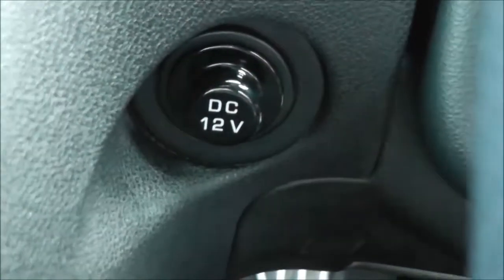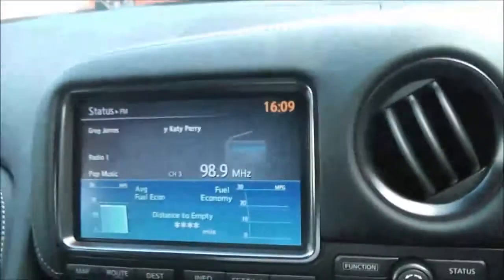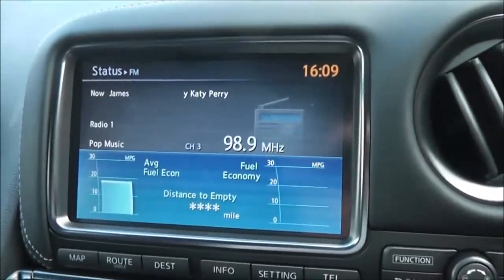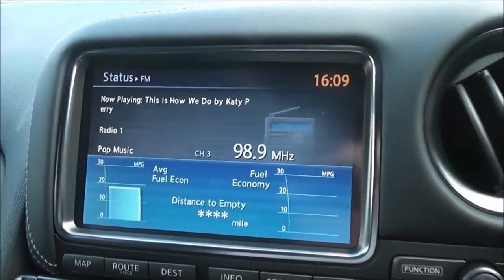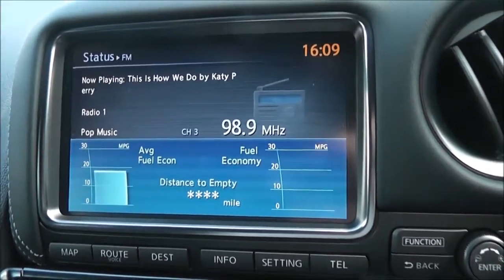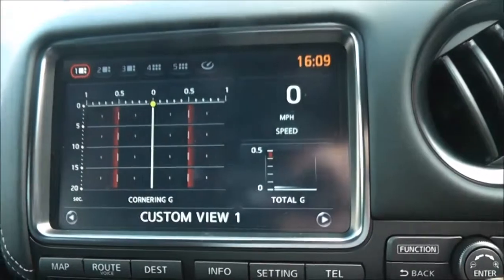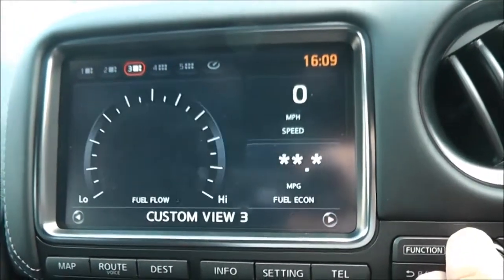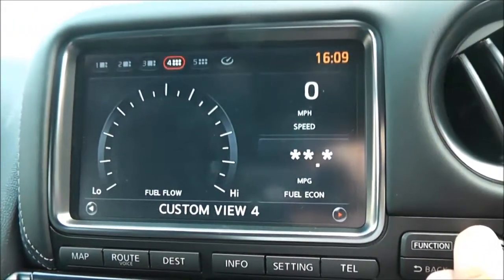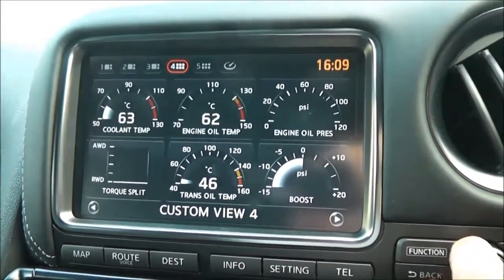There's a 12 volt accessory socket tucked away behind the steering wheel. The large display here shows all sorts of information — at the moment it's showing the media status and car information. You can press here for a custom view of all the different screens and facts and figures available.